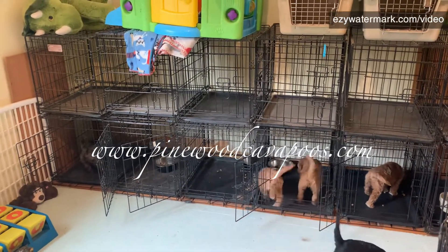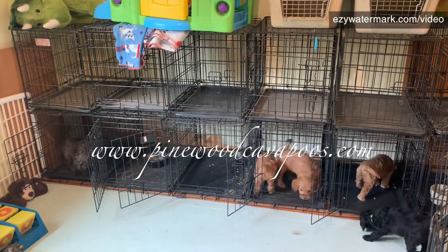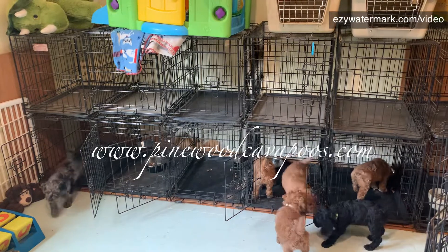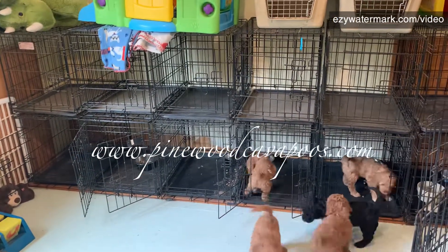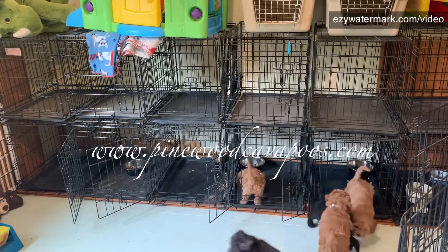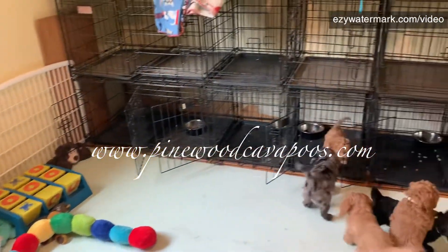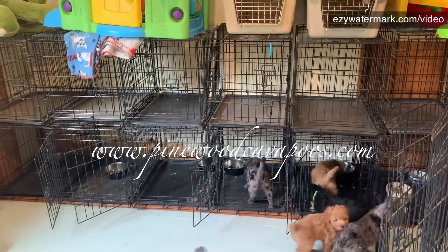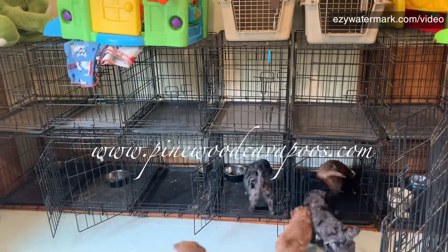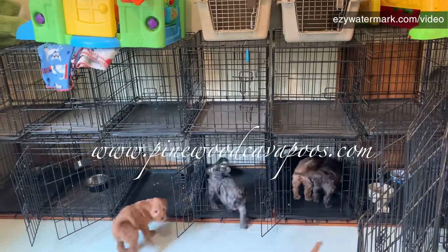They get comfy in the crates, know there's something yummy in there, and then I'll pick it up in about 15 minutes. So we're getting an introduction to eating in the crates and being comfy in there. It takes a while. They probably didn't eat their normal amount because they complained more than they ate, so that's why I'm giving them a chance to eat a little more if they want to.